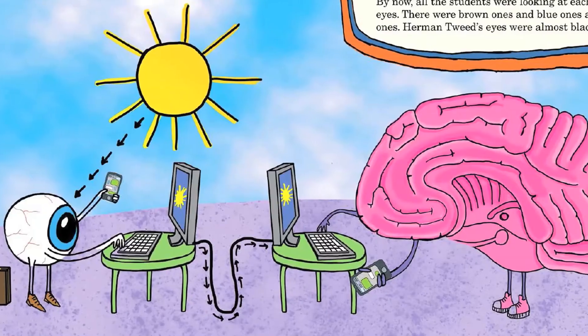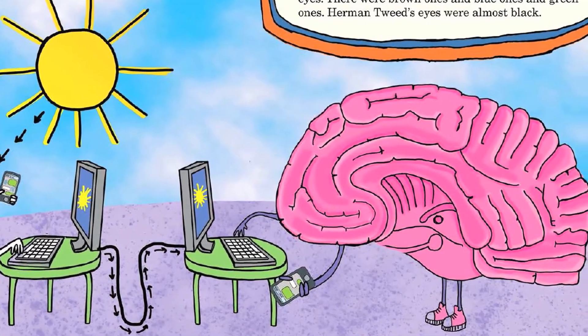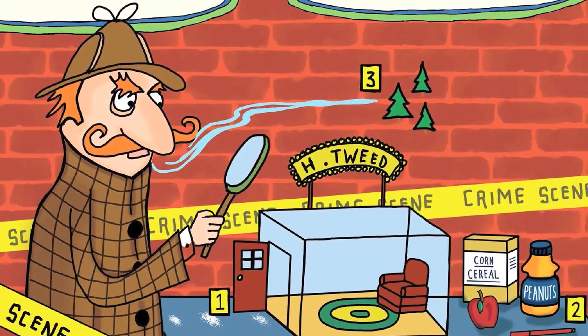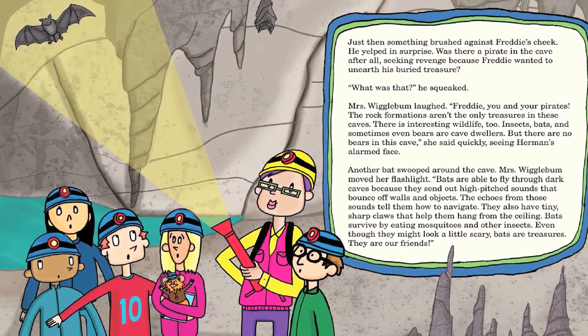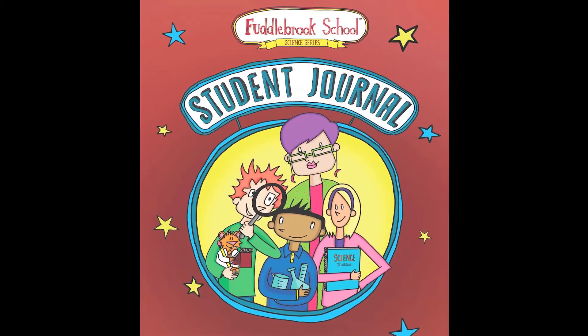Kids love science — they love any kind of hands-on science. They can relate to the science in the new Fuddlebrook series because it's something they can actually do that then relates back to the story. So you have your literacy piece, but you also have a hands-on science piece that can certainly be tied back to the book. And then there's a student journal where children have an opportunity to write in and share their thoughts.